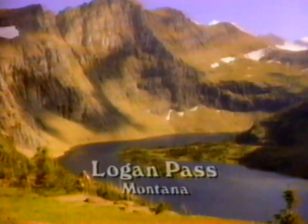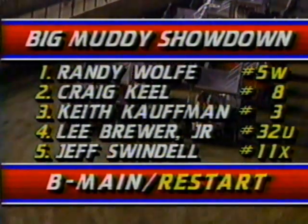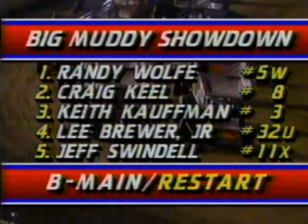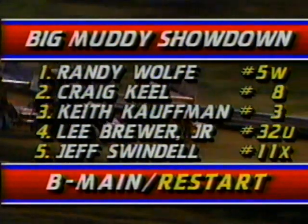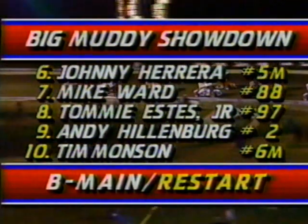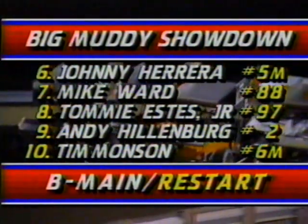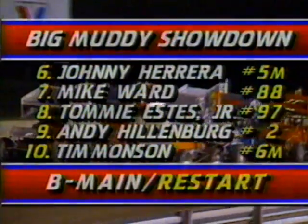The wreckage of Steve Beidler's car has been cleared away. Chief starter Richard Bailey signaling one more lap as we get started with the B-Main. A critical event — the guys that finish up front move on to the A-Main and the big money. This is a brand new race — still 12 laps, the top 10 go to the A-Main. Tim Monson, who was involved in the earlier crash with the 6M car, is restarting the event. Obviously, Steve Beidler is not.